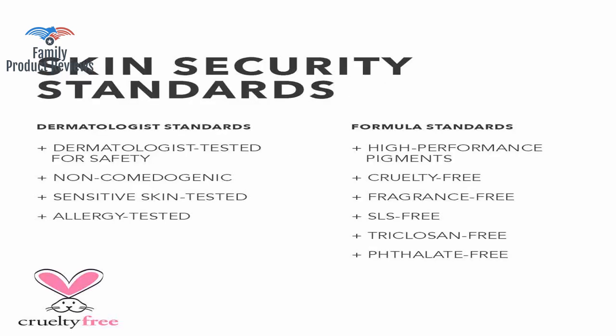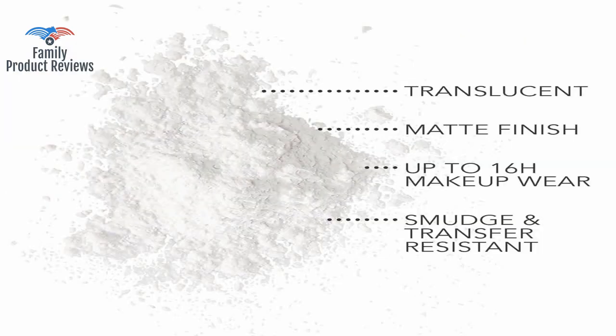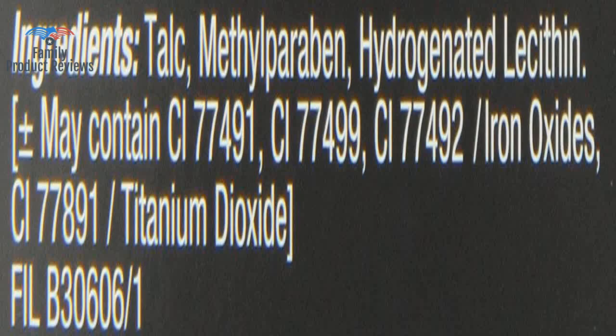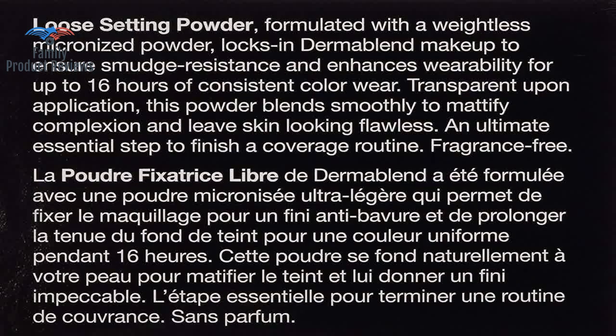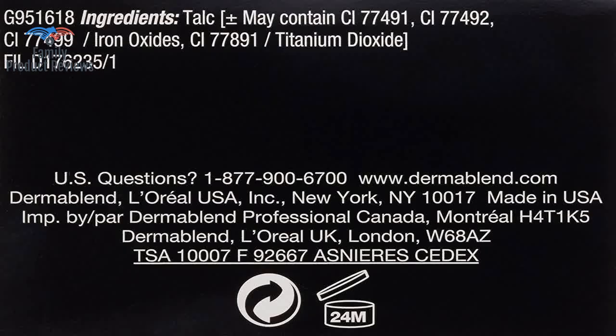Having a smooth face helps your makeup go on smooth and the powders won't sit atop the skin. The Dermablend isn't super expensive and there's enough to last a very long time. She's in and out in really warm temperatures and has found this to be one of the very few products that does the job effectively.